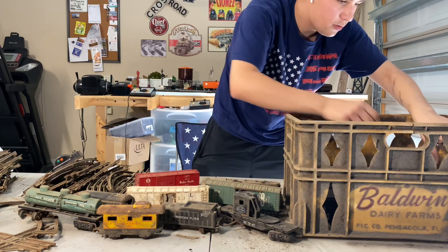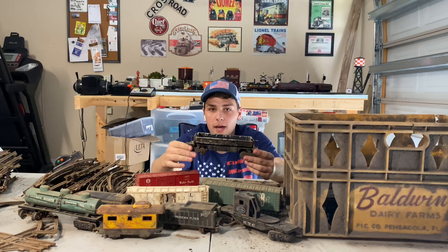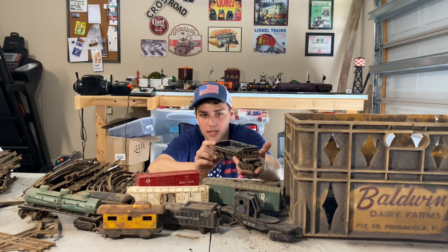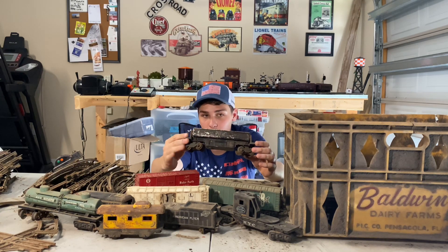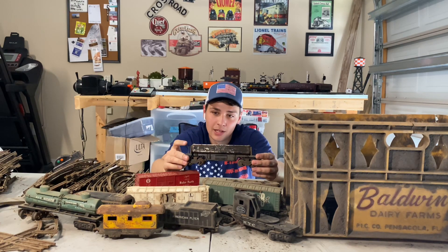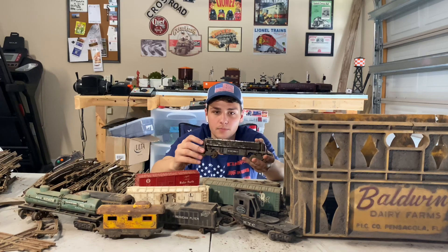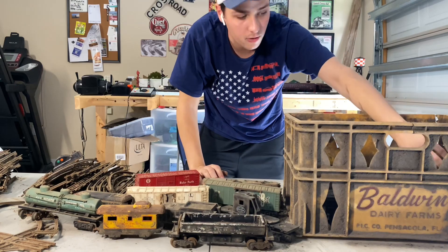Next up, we have the Lionel 3459 automatic dump car. I already have one of these, so I'm not sure what I'll do with this one. I do need some new gears because that door won't stay shut. I'm thinking this will be a good one to test rust removal on the trucks. It's really rough — a lot of paint loss, missing both pickups on the bottom. But like I said, this lot is just to practice restoring.